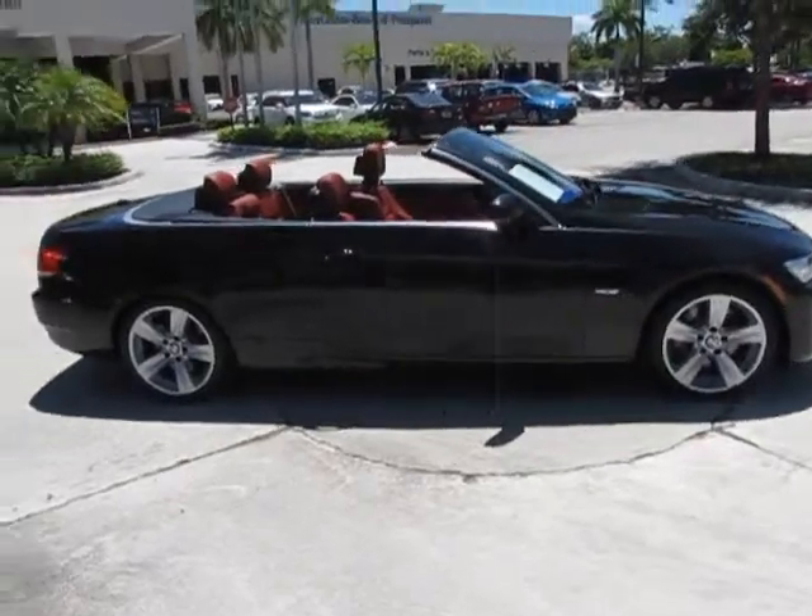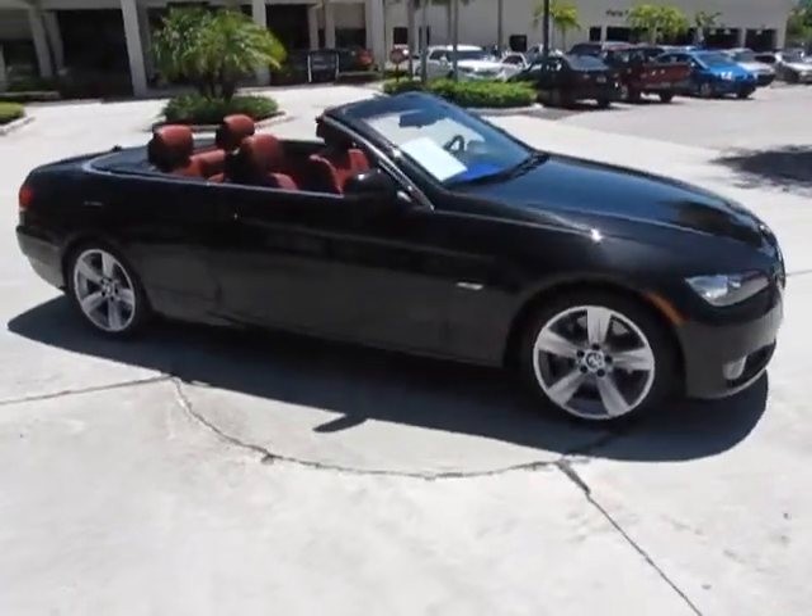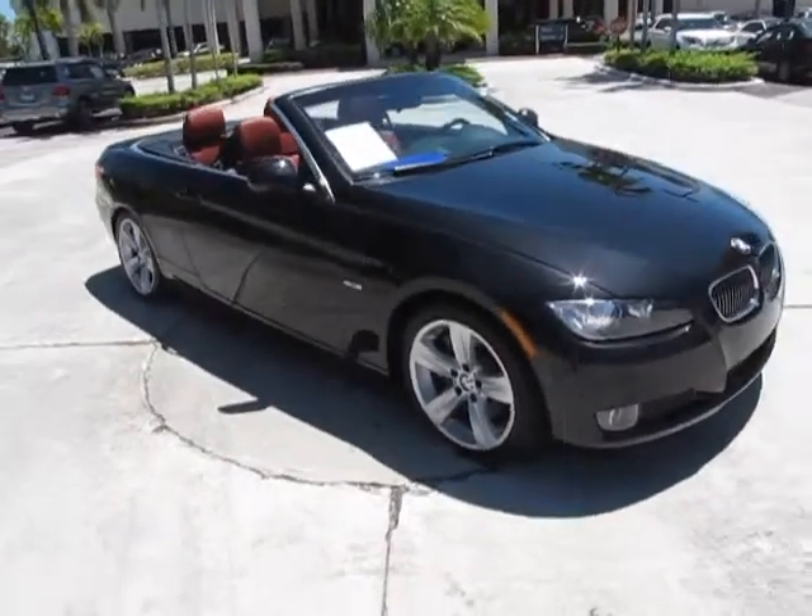This is truly a car that you should be considering. I've driven this car and it drives exceptionally well.